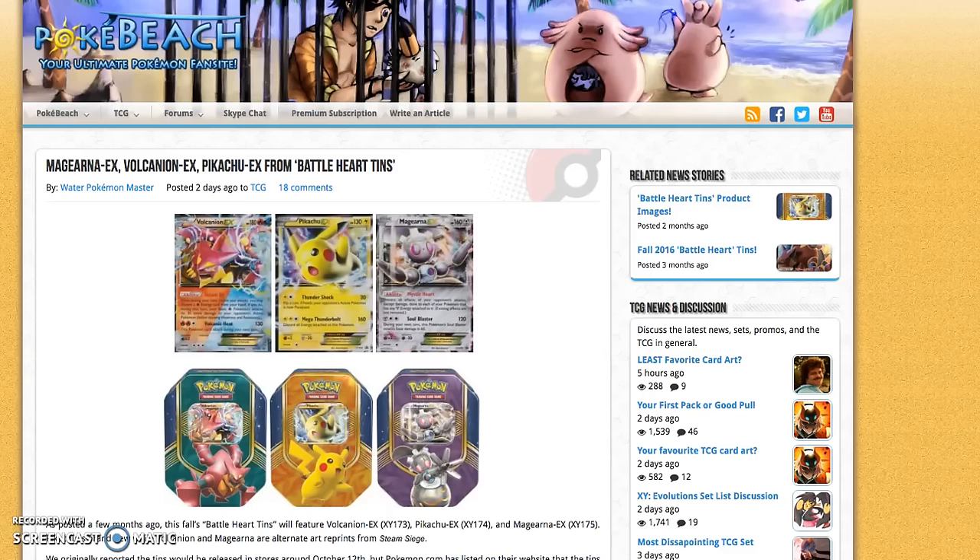What's up, YouTube? Laughing Pikachu here. Welcome back to another Pokemon News update video. And in today's video, there's a lot of stuff to talk about.